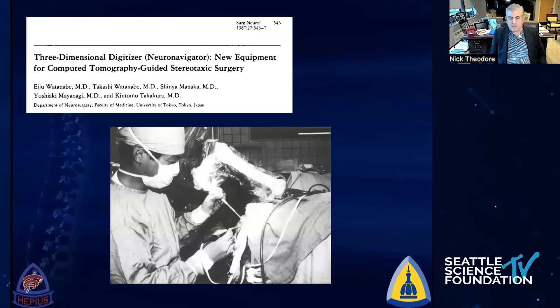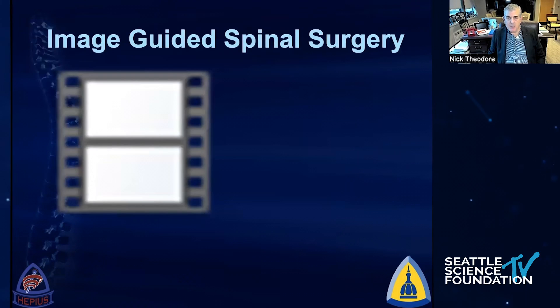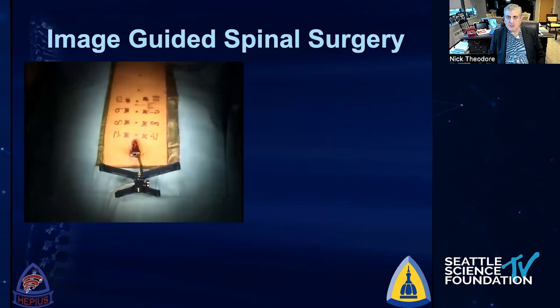I think the biggest change in neurosurgery and spine surgery was the advent of image-guided surgery back in the 1980s. This is Watanabe utilizing frameless stereotaxy. I think this changed everything for us in surgery because it gave us the ability to understand where we were in three-dimensional space.